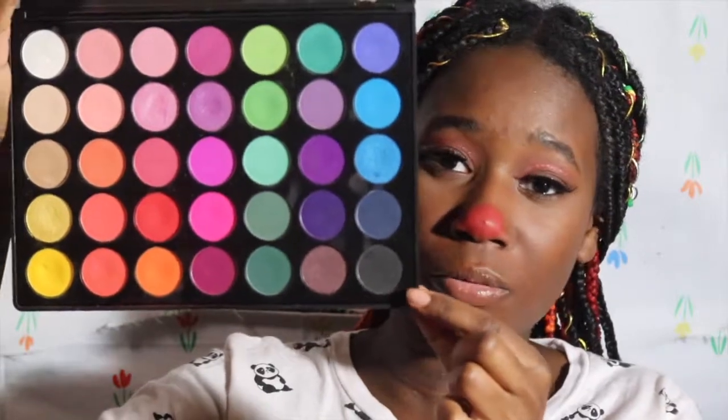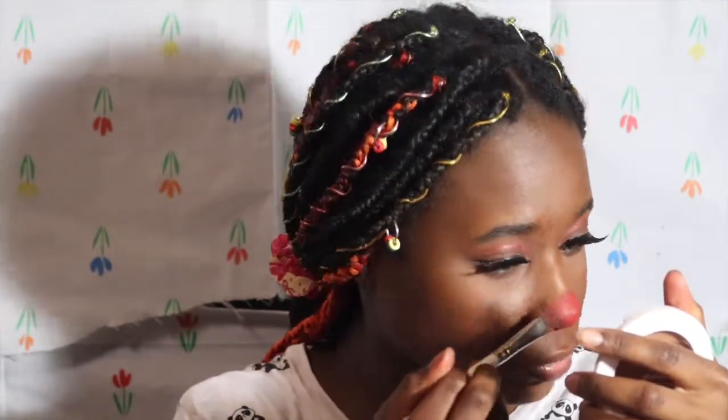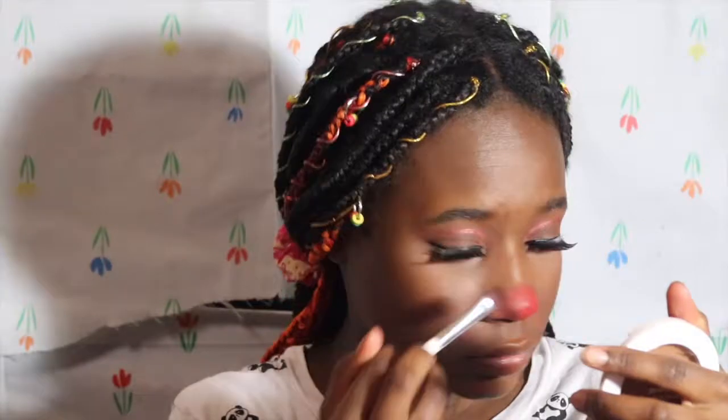Now I'm dipping into the black from the Morphe 35B — it's my first time using it for this. I'm applying it at the outer parts of where I put the red, flipping the brush over and over to blend. I'm blending out where I put the black shadow. Since I didn't put down any concealer first, it's a little patchy on my nose — but that's my fault.